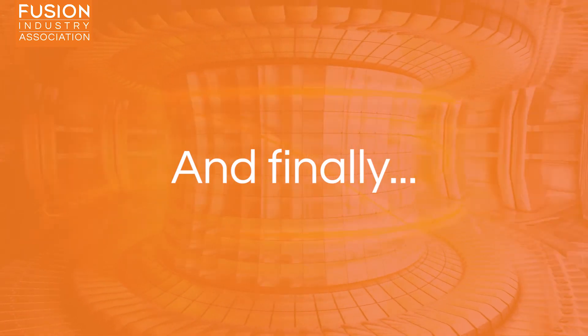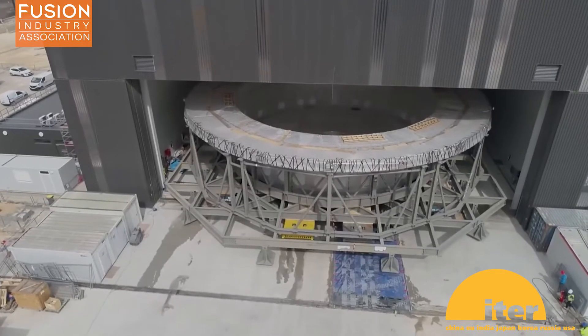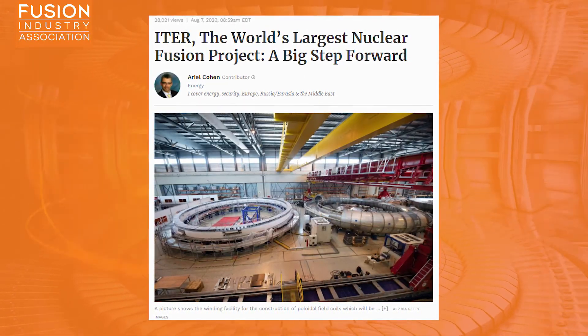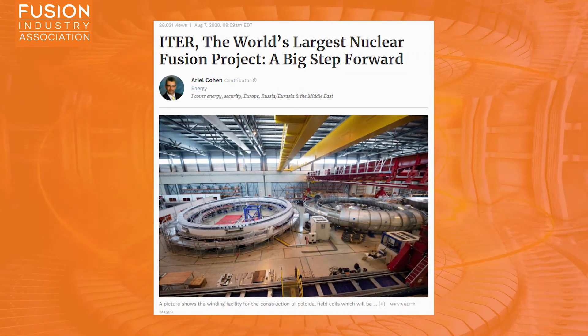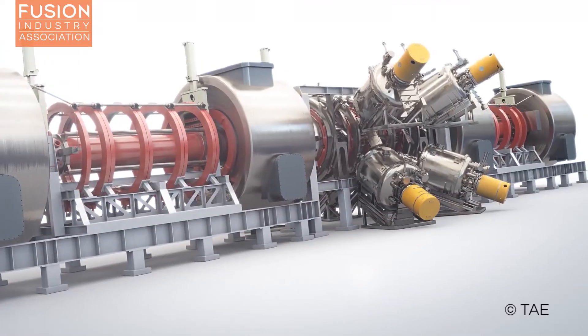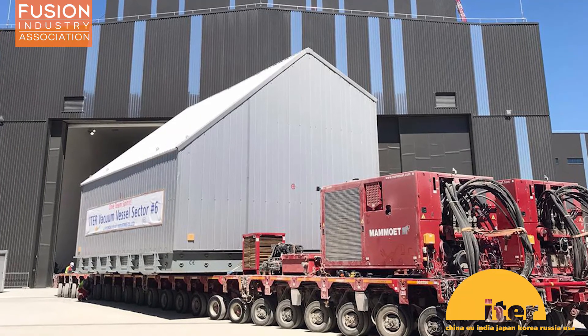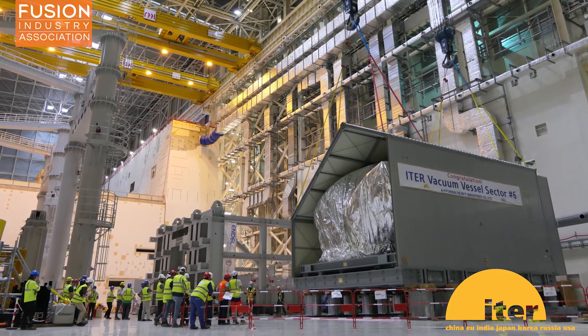To finish up, some bonus content. I'm sure you're all aware that the assembly of ITER, the world's largest fusion project, began a few weeks ago. Since then, there have been plenty of articles talking about it, including this one from Forbes, which also gives a mention to industry association members Tokamak Energy, TAE Technologies, General Fusion, and First Light Fusion. There have also been lots of great pictures showing this assembly process in more detail. Here you can see the first vacuum vessel section being moved inside the huge assembly hall where ITER will be built.